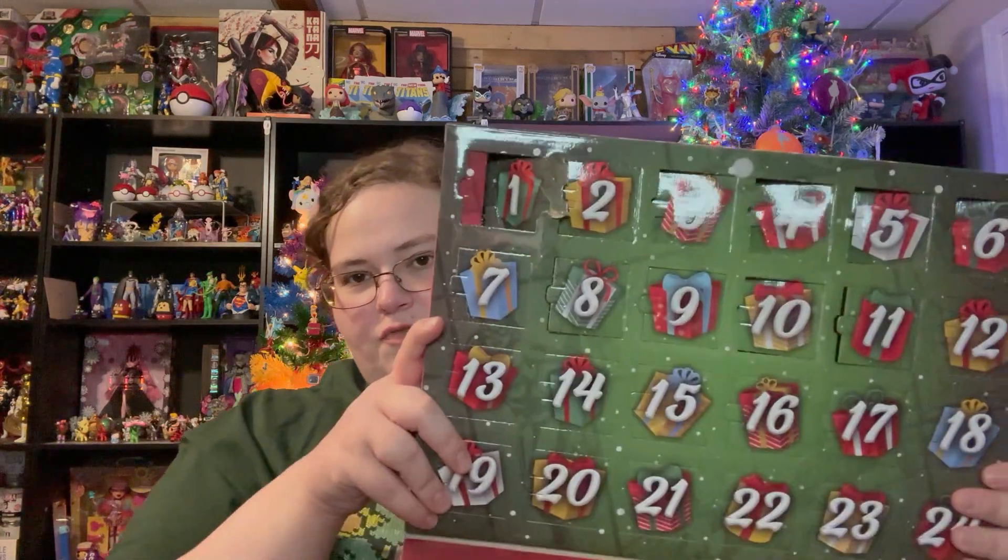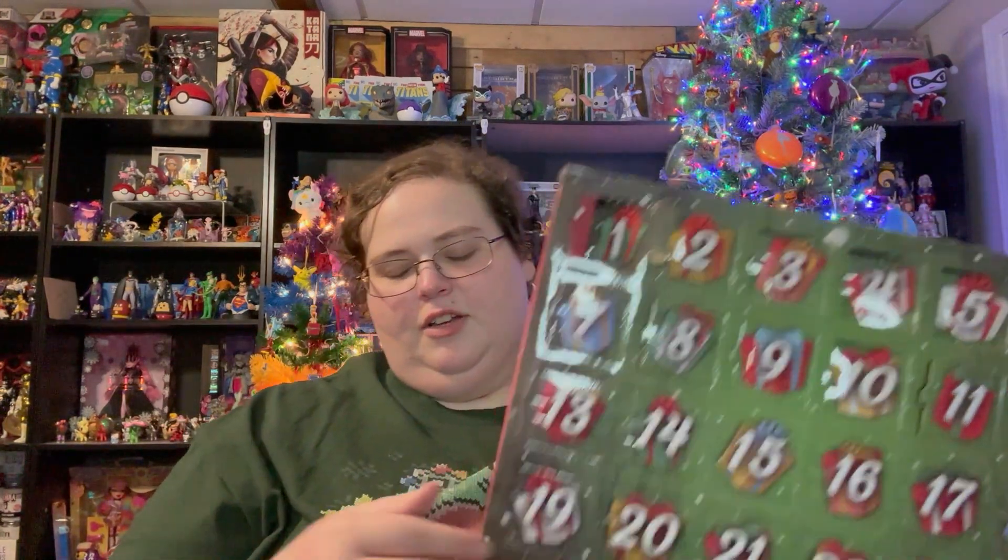Hey y'all, it's Caitlin and we are ready to start the second half of Vlogmas, starting with Day 13. I just finished filming my swap box — it's all right there. If you guys haven't watched the swap video from this year, we posted it around Thanksgiving, but my box was amazing.